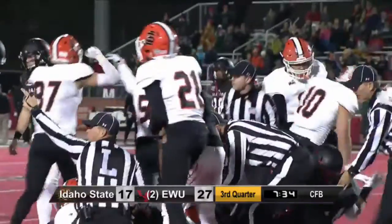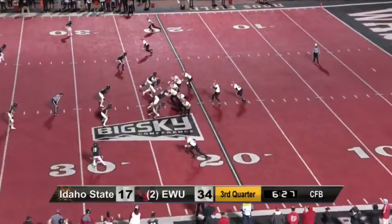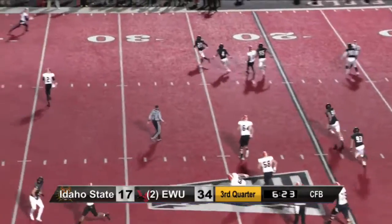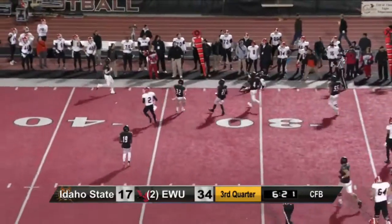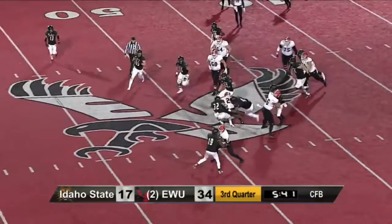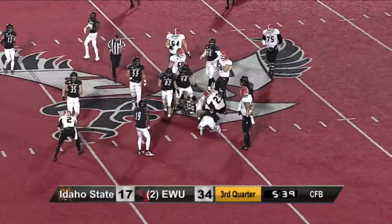Idaho State's signaling that they have it, and they do. Even here with Eastern Washington — a nice pass there from Pilster. Full quarter of football to go. Do you think about putting Cooper Cup on the bench or Gabe Gabru on the bench?